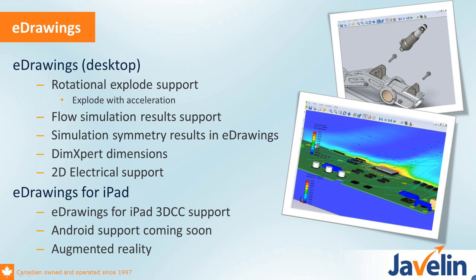On the eDrawings side, there are nice enhancements to the desktop — supporting a lot of new file formats including the rotational explode and 2D electrical drawings. The eDrawings on iPad has some really nice unique functionality. The most notable is augmented reality — you can use the camera of your iPhone or iPad to see what's in front of you, then put an eDrawing or 3D model on top of that. The orientation can be controlled by a QR code you print and place on the ground or desk. It's a really neat way to mix what doesn't exist yet with what exists in front of you.